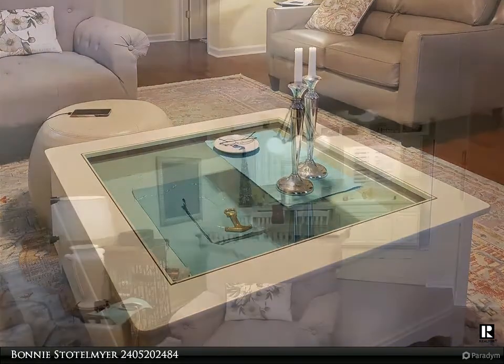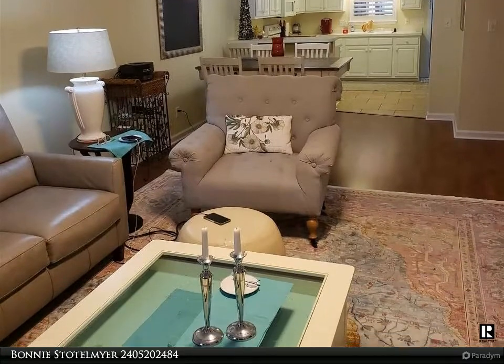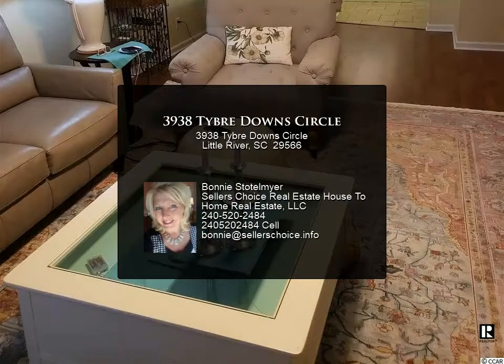The HOA takes care of the landscaping so you can spend more time at the community pool or at the beach. Located in quaint Little River, close to shopping, restaurants, and the beach.